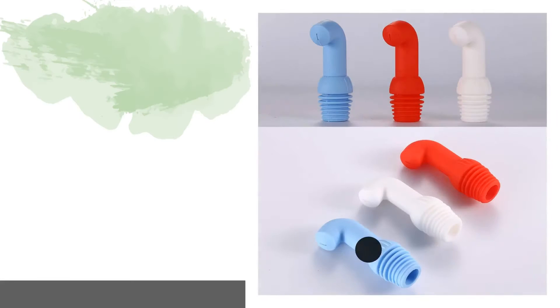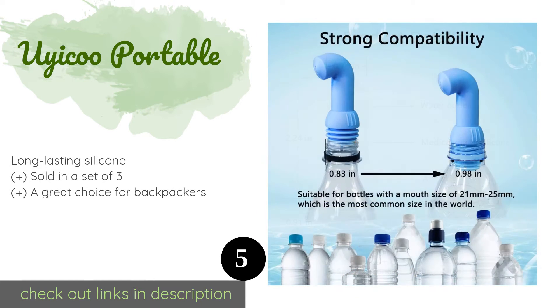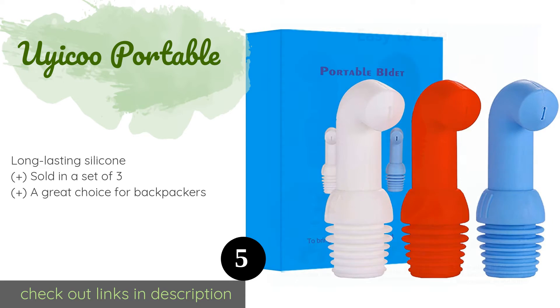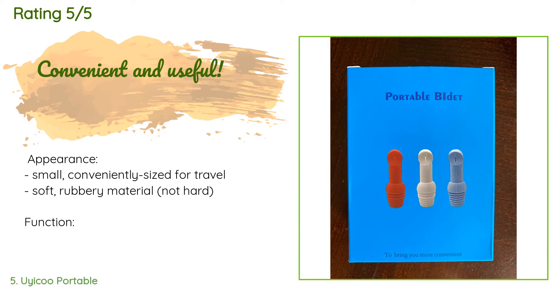The next product in our list is the Uyicoo Portable — a simple and inexpensive choice. The Uyicoo Portable fits snugly in most disposable water bottles and creates a focused stream. They weigh next to nothing and are quite small, perfect for stashing in a purse or day pack for use when you're out and about. This product is available on Amazon for $10, with 296 reviews averaging 4.3 stars.